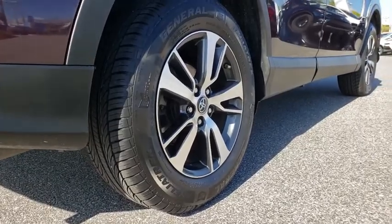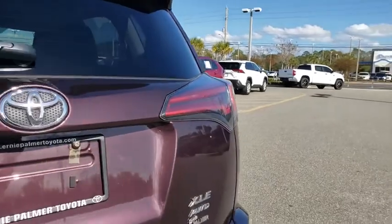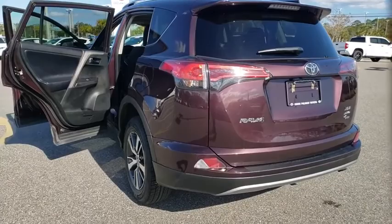This vehicle has less than 50,000 miles. Here are some of this vehicle's great options: traction control, dual airbags, leather-wrapped steering wheel, power steering, four-wheel disc brakes.